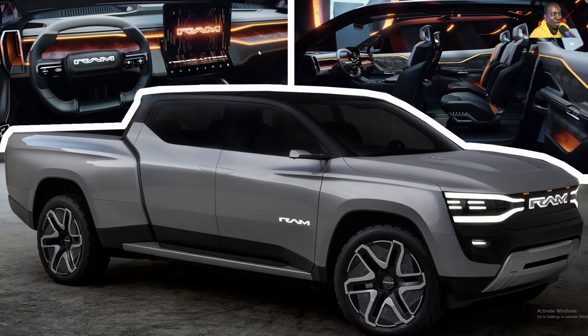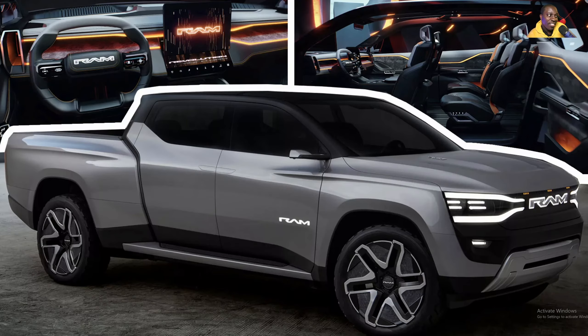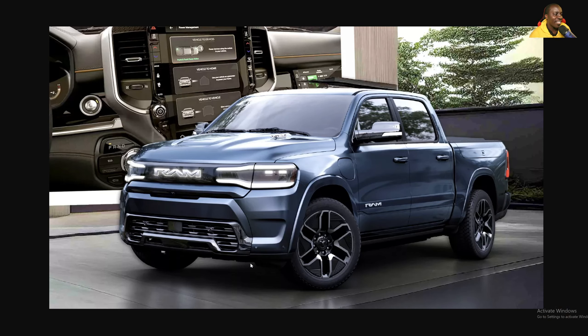So this was the promise. And this is the delivery. Promise. Delivery. Promise. Delivery. As you can see, this is the production version of the Ram EV, and it looks just like a regular Ram. There's literally nothing special about this vehicle when it comes to design-wise, besides this mirrored finish right here.